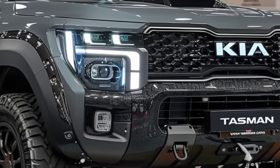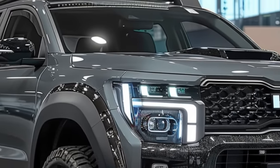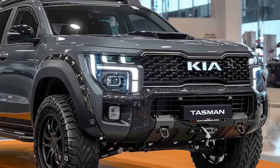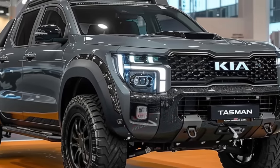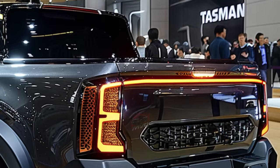Recent spy photos have unveiled important information about this impressive machine. With the renowned Toyota Tacoma as its inspiration, the Tasman has been skillfully crafted by Korean craftsmen to be a rugged SUV that's ready to conquer even the most challenging American off-road terrain.